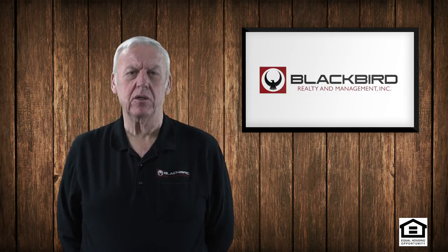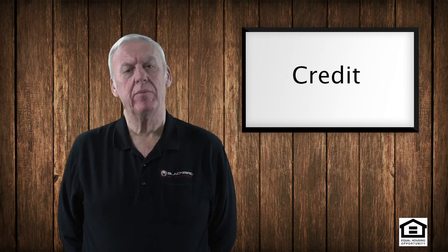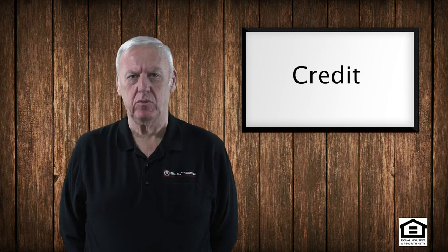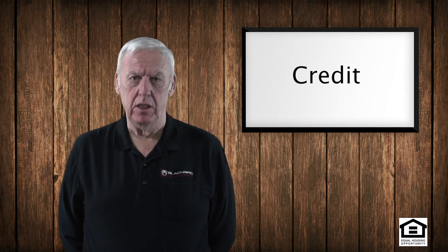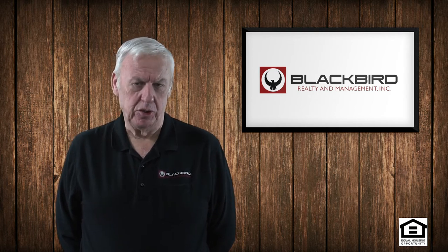We're going to be looking for things under credit like unpaid utility bills or money owed to another property management company. These are things that we look at very closely, and if they have those under credit, we're going to want to have that cleaned up before we're going to accept them.